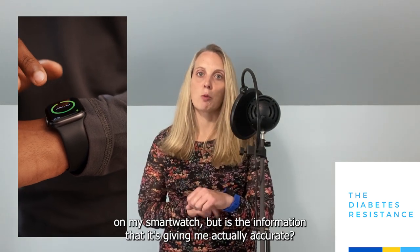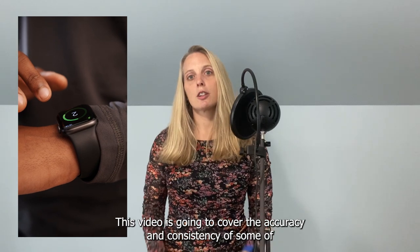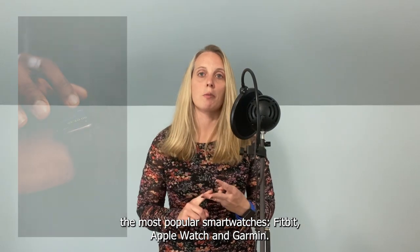I love monitoring the fitness data on my smartwatch, but is the information that it's giving me actually accurate? This video is going to cover the accuracy and consistency of some of the most popular smartwatches: Fitbit, Apple Watch, and Garmin.